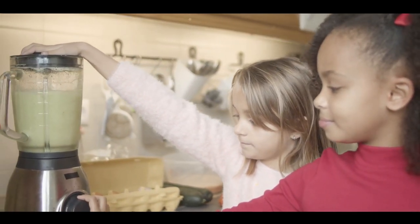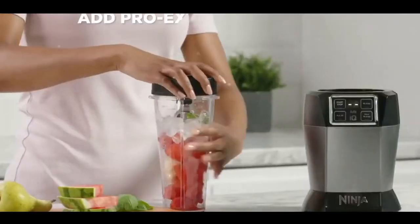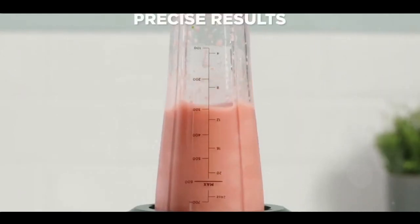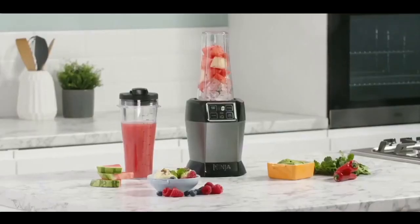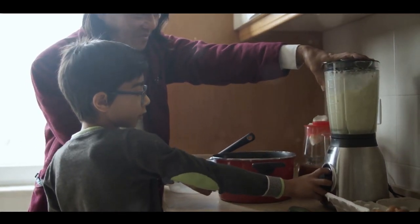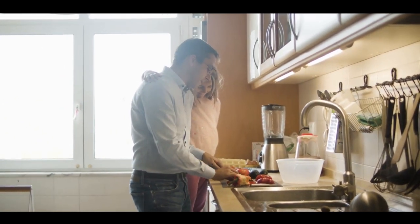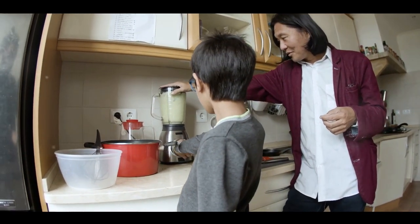And there you have it — the top 10 smoothie blenders of 2023. We've taken an exciting journey through the diverse landscape of blenders, examining everything from the high-octane performance of the Ninja Blender with Auto IQ, to the refined elegance of the Smeg Personal Blender. We've delved into the compact efficiency of the Morphe Richards Compact Blender and the versatile capabilities of the Breville Blend Active Blender. Each of these top-rated blenders offers something special, be it the rave reviews of the Nutri Ninja or the expert smoothie-making prowess of the Von Chef Ultra Blend. Remember, the best blender for you will ultimately depend on your unique needs and preferences. Dive into a world of silky, delicious and nutrient-packed smoothies!